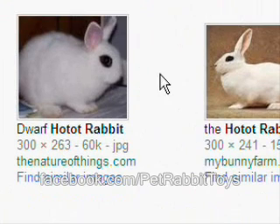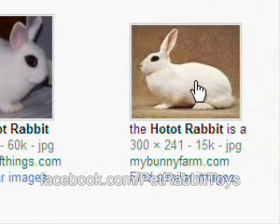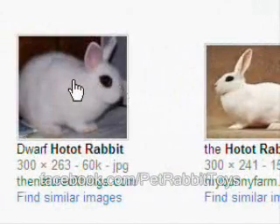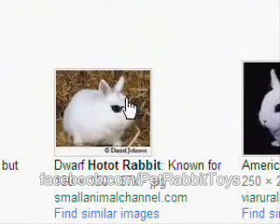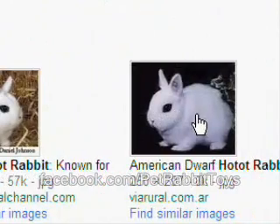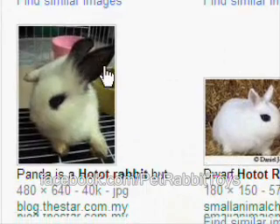Let's look up Hotot. Here's a Hotot — this is a dwarf Hotot, and this would be considered like a standard Hotot. Here's a good example of somebody who thought they had a Hotot and they do not. If you look at a Hotot, you have a pure white rabbit with basically mascara — eyeliner — around its eyes. That's how a lot of people describe it. Hotots will never, ever have black ears.